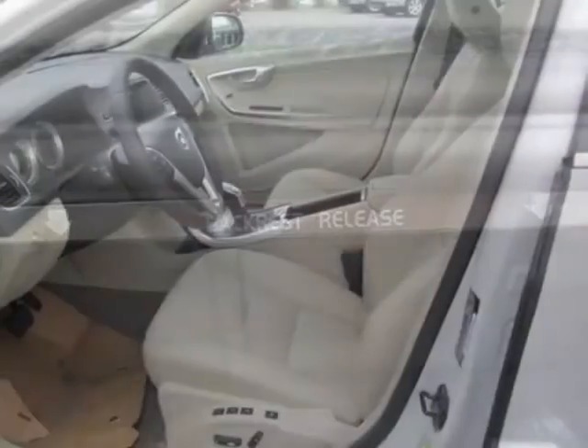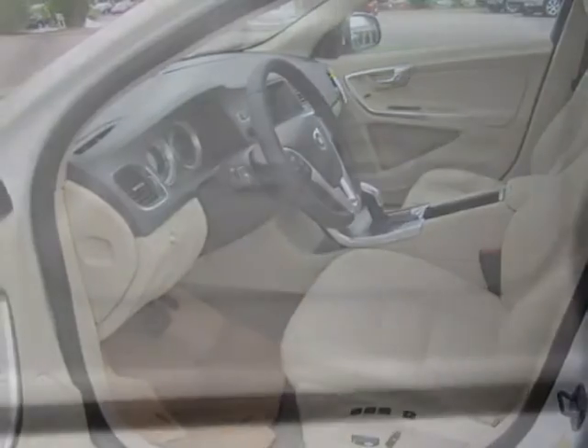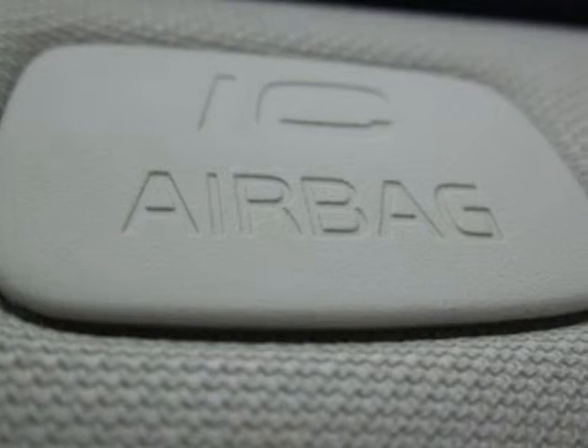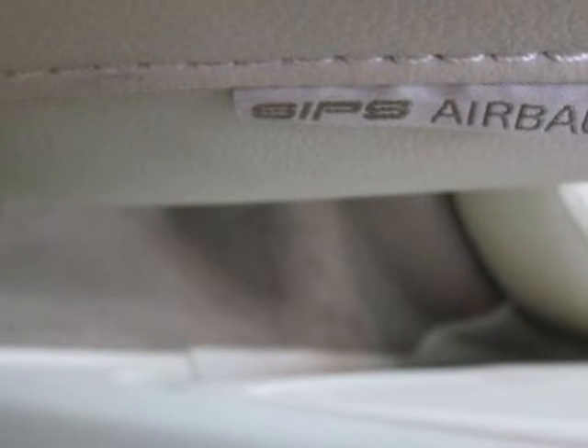Additional options for this vehicle include the climate package, soft beige leather seating surfaces, and the ice white. Call 1-800-689-9066 or email our friendly sales staff today to schedule a test drive.